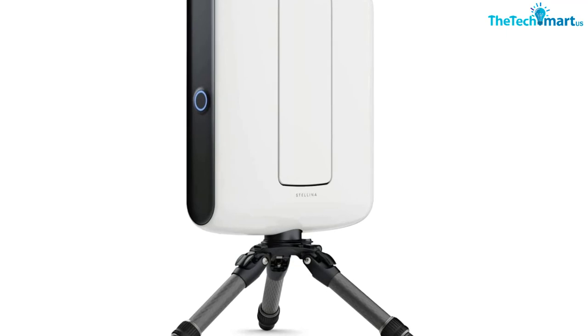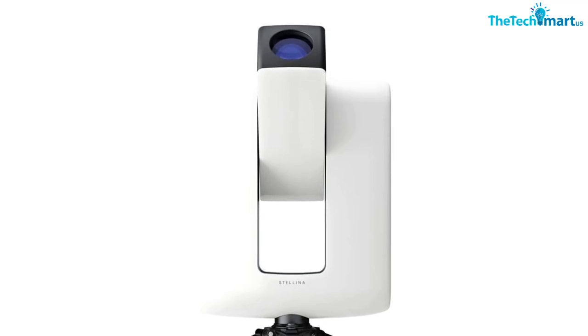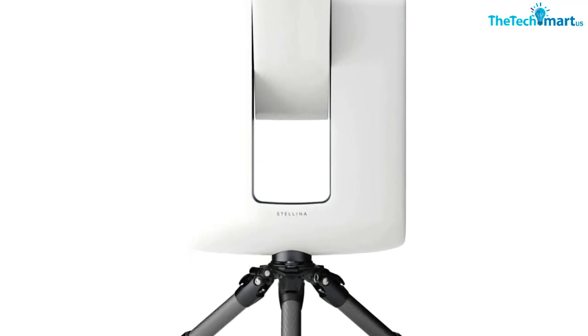The only downside is the expense — the Stellina is a pricey piece of hardware. As a couple of reviewers noted, the price is a hurdle, but the experience is excellent. As one of the telescopes recommended by Space.com, this is a worthwhile and educational investment.